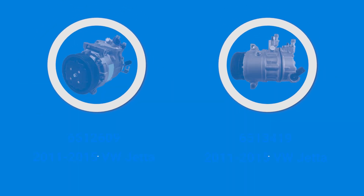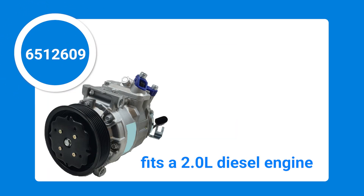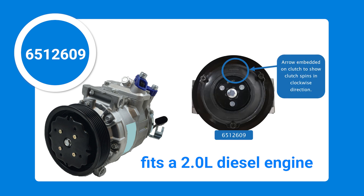GPD offers two compressor options for the 2011 to 2015 Volkswagen Jetta. In addition to differences in engine fitment, clutch operation also differs. GPD compressor 65-12609 is suited for the 2.0 liter diesel engine. The clutch on this compressor spins in a clockwise direction.